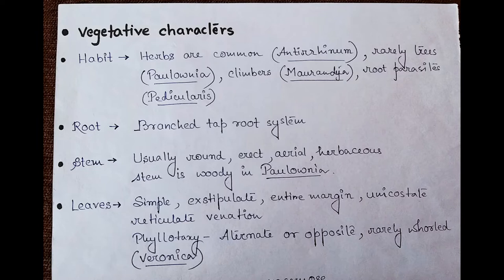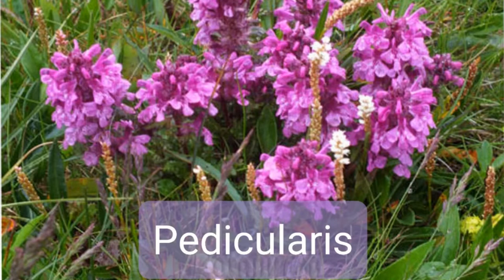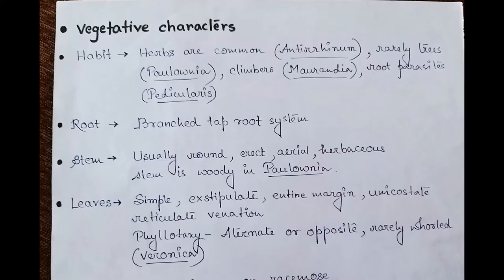Let's start with the vegetative characters. Regarding habit, the plants belonging to this family are generally herbaceous in nature; shrubs are also found but trees are very rare. Climbers are also found. In Pedicularis, you will see root parasites. The root system shows a branched tap root system. The stem is usually round, soft, delicate, herbaceous, erect, aerial, and sometimes quite hairy — that is, pubescent — with fine hairs on the stem.